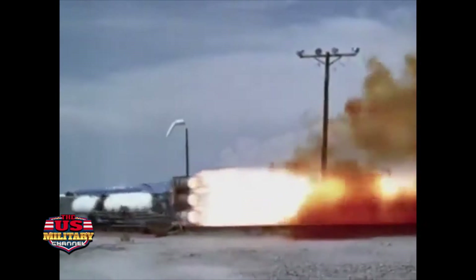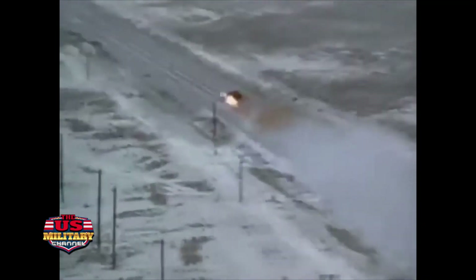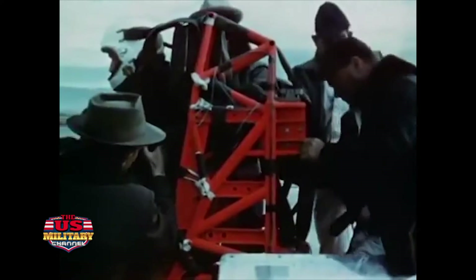The Holloman High Speed Test Track harkens back to the 1950s. It's easy for me to look back with a certain amount of nostalgia and say those were the good old days. In a sense, they were. But look at the progress that has been made since those so-called good old days.